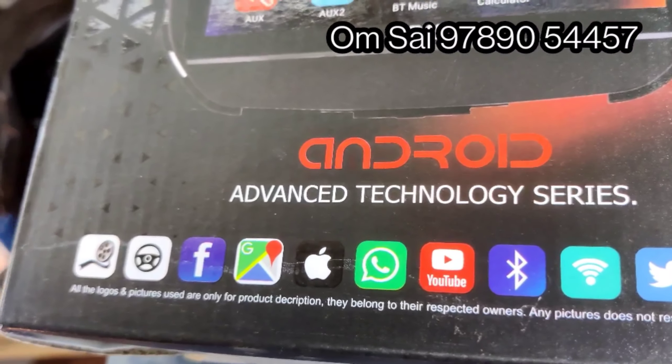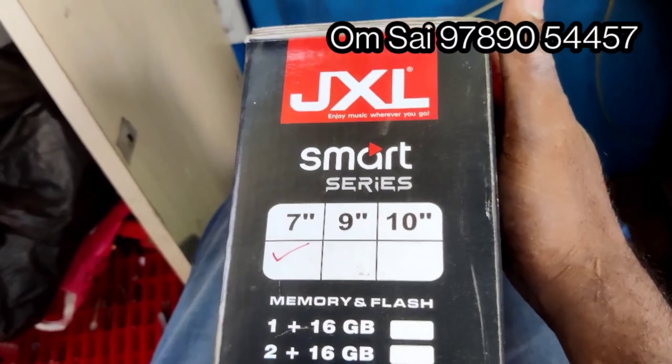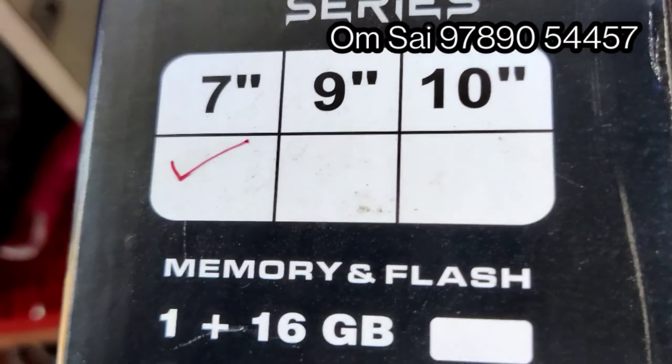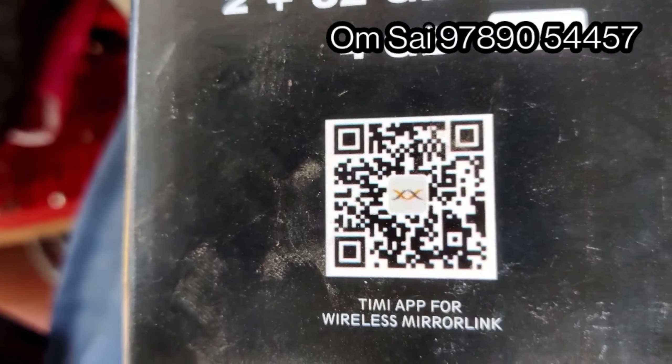This is the 1GP 16GB, 2GP 16GB, 2GP 32GB, 4GP 32GB. This is the 7-inch, 9-inch, 10-inch.